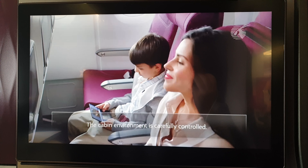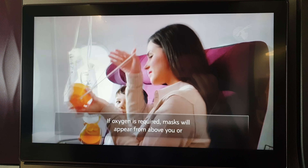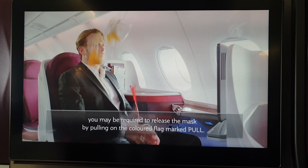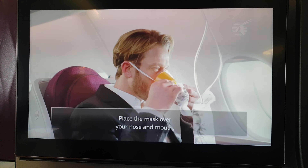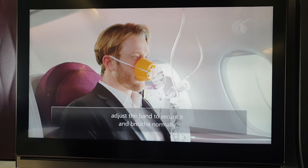The cabin environment is kept pressurized. If oxygen is required, masks will appear from above you. You may be required to release the mask by pulling on the cord. Covering the mask over your nose and mouth will activate the oxygen flow. Place the mask over your nose and mouth.